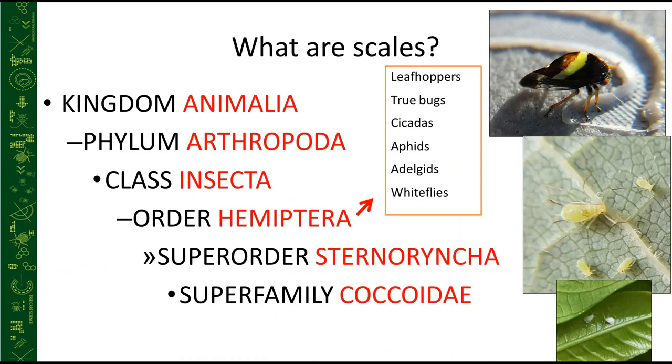We've had a few talks on scales earlier this year — all are available at treecarescience.com. Scale insects are animals, arthropods, and insects in the order Hemiptera. Scales are very closely related to several other tree pests: leafhoppers, true bugs, cicadas, aphids, adelgids, and whiteflies — many of which we're dealing with regularly.